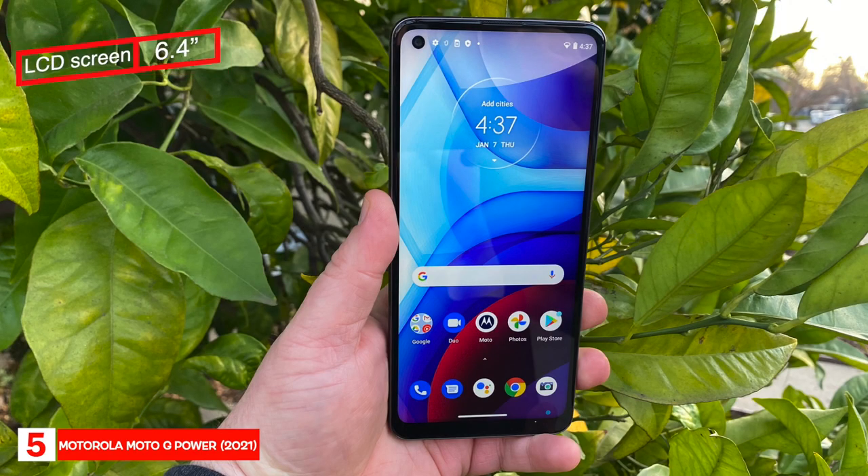The phone has a 6.4-inch LCD screen with a resolution of 1080 by 2300 and weighs 199 grams. It comes in one color, Smoke Black, and has 64 gigabytes of storage that can be expanded up to 512 gigabytes with a micro SD card.